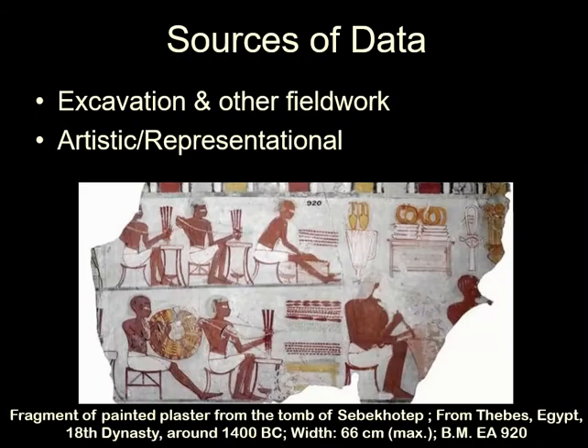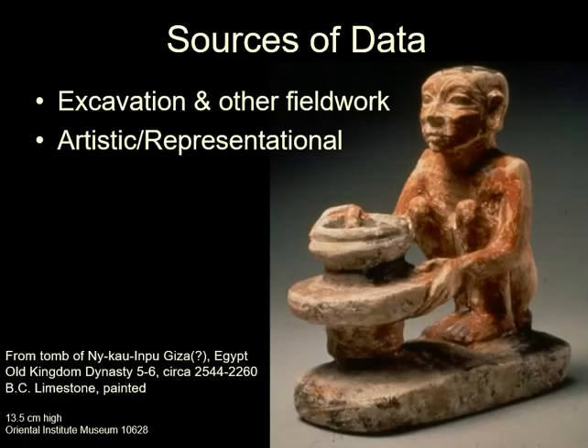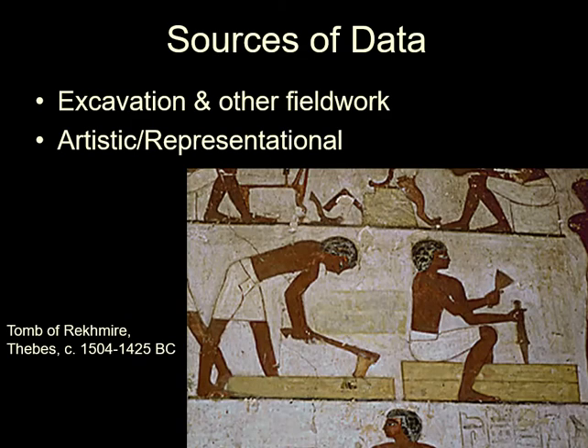This wall painting of Egyptians making beads and jewelry depicts the manufacturing process, as does this Egyptian making pottery on a slow wheel. These Egyptians are also shown working with wood, with axes and chisels.